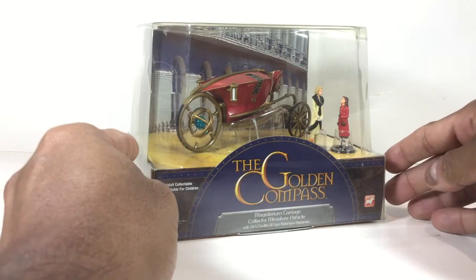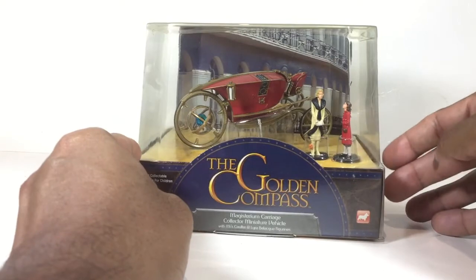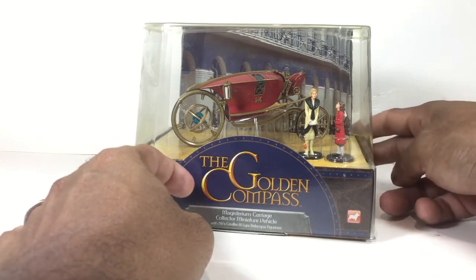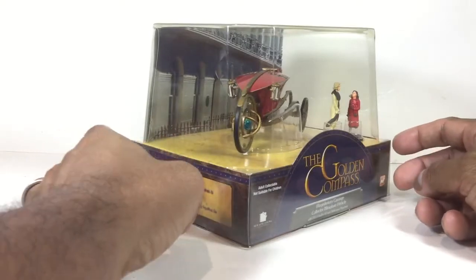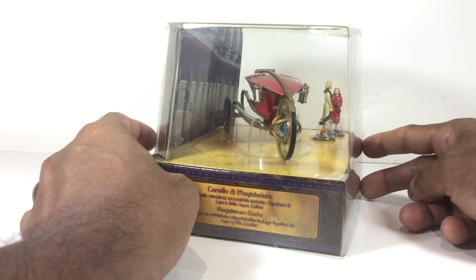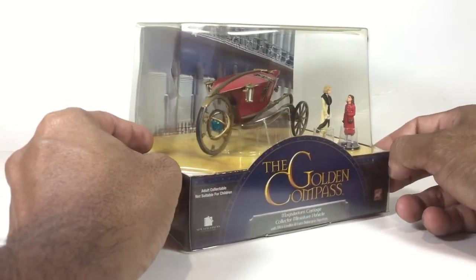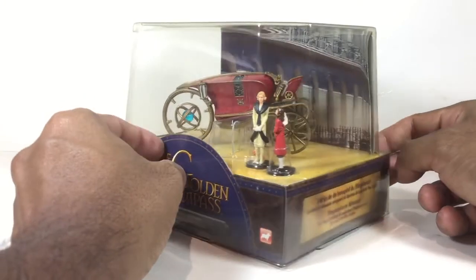The movie was released in late 2007 in Australia and the model was released in early 2008 by the British company Corgi. It features two action figurines from the movie and the carriage. I will be upfront with you — I have not seen the movie, so I can't comment much about it. The carriage model itself is made of diecast and there aren't many moving parts, so there won't be much in the way of features like opening doors.